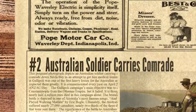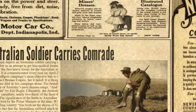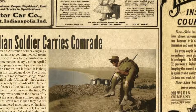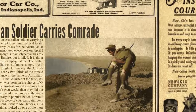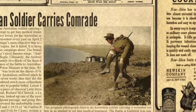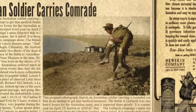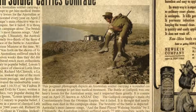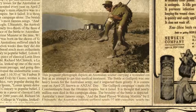At the second spot is Australian Soldier Carries Comrade. This poignant photograph depicts an Australian soldier carrying a wounded comrade down Suvla Bay in an attempt to get him medical treatment. The battle at Gallipoli was one of the first heavy losses for the Australian army, and it impacted them greatly. It is commemorated every year on April 25th, known as Anzac Day. The Gallipoli campaign's main objective was to capture Constantinople from the Ottoman Empire, but it failed. It is thought that nearly half a million men died in this campaign alone. The brutality of the battle is depicted in one of Australia's most famous songs, 'And the Band Played Waltzing Matilda' by Eric Bogle. Ultimately, the Australian military suffered nearly 27,000 casualties, nearly two-thirds of the three divisions that were sent there. The significance of the battle to Australian history is perhaps summed up best by the Prime Minister at the time, William Hughes, who said that the fledgling country was born on the shores of Gallipoli.